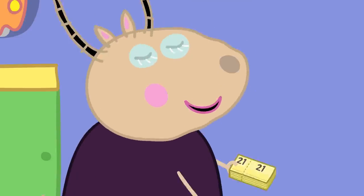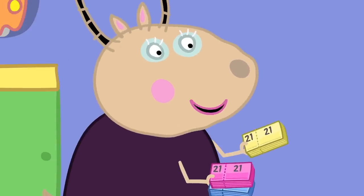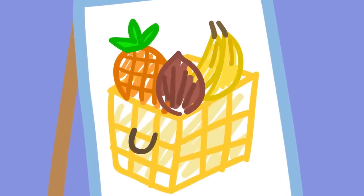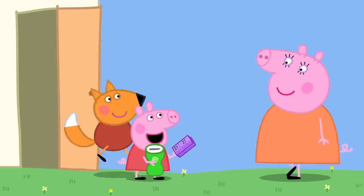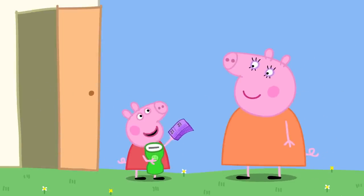They will sell raffle tickets. Mummies and daddies write their name on a ticket, and if they are lucky, they win the hamper. It is home time, and Peppa tells Mummy that they are making a lucky hamper and she could buy a ticket to win it.